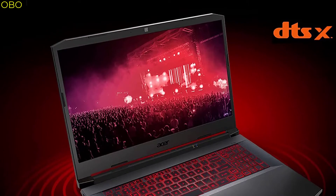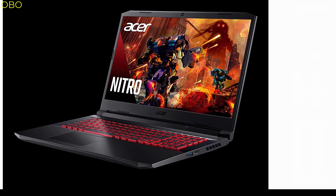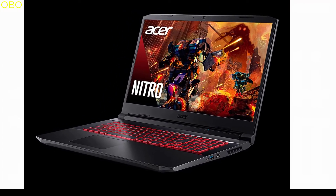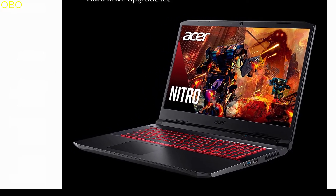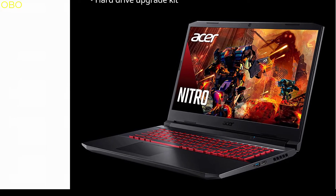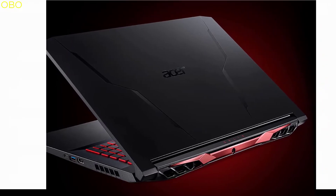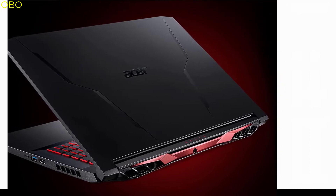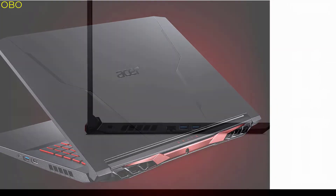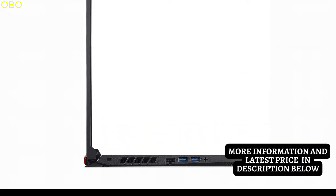Explore game worlds in full HD detail on the 17.3-inch widescreen LED backlit IPS display with 1920x1080 resolution, 144Hz refresh rate, and 80% screen-to-body 16:9 aspect ratio. Killer DoubleShot Pro with Ethernet E2600 and Wi-Fi 6 AX1650 lets you use Wi-Fi and Ethernet at the same time and have total control over priority traffic to maximize speed, throughput, and control. Acer CoolBoost technology increases fan speed by 10% and CPU/GPU cooling by 9% compared to auto mode, increasing thermal performance by 25% for better gaming comfort.